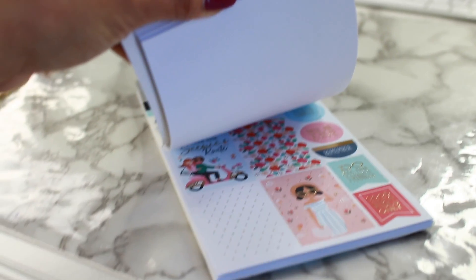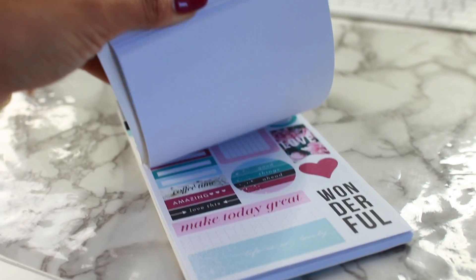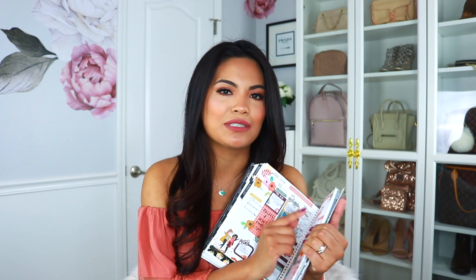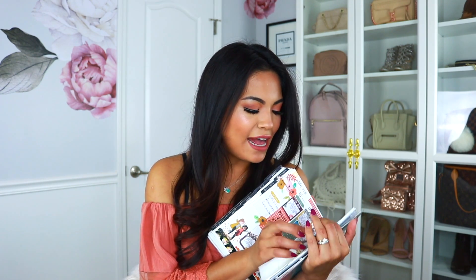I really like the Happy Planner stickers, so I went back to Michael's to find more of their booklets because they do such a great job with their graphics. Even though their boxes are a little bit longer than the Erin Condren boxes, they're still the same width, so I was still able to apply those same stickers onto my planner.